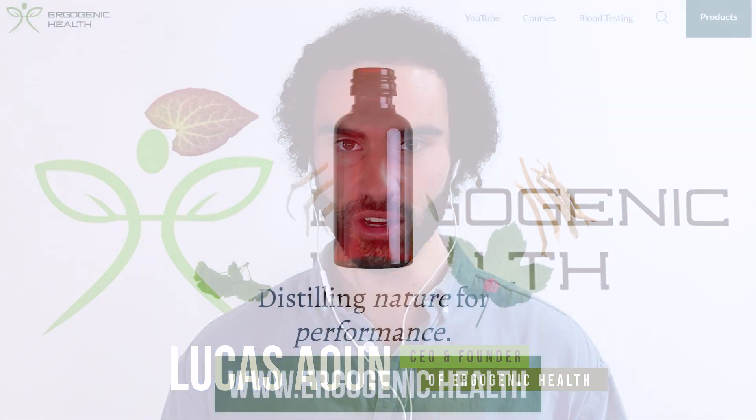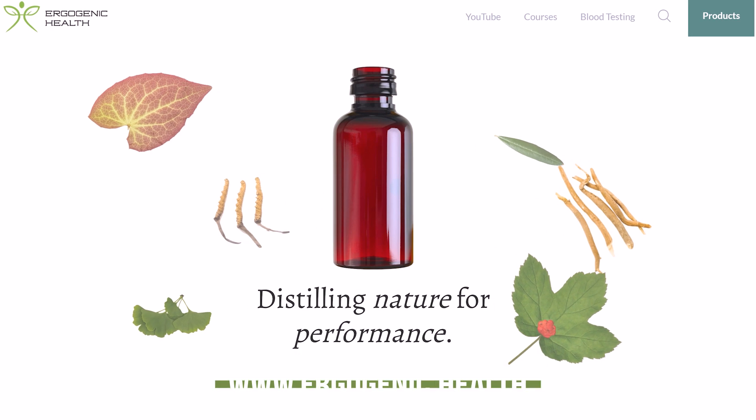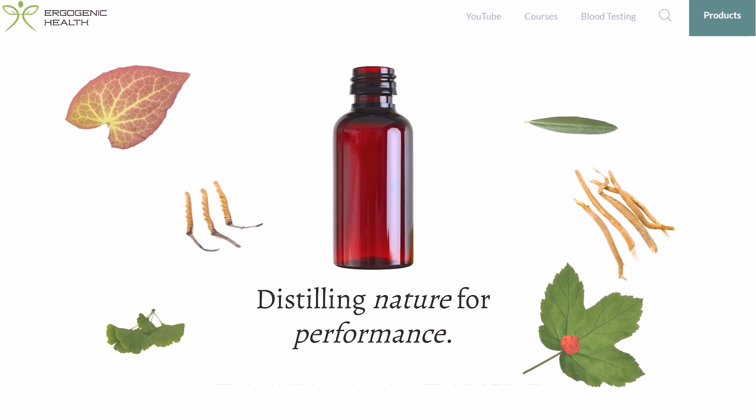For those of you who are brand new to my channel, my name is Lucas, the founder of Ergogenic Health, and my mission is to bring you the most cutting-edge health information that you'll struggle to find on Google.